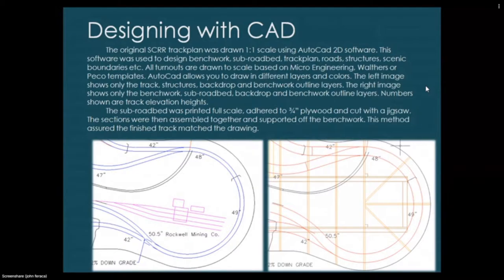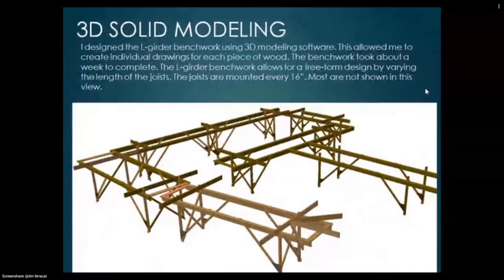AutoCAD allows you to draw in different layers and colors. The left image shows only the track, structures, backdrop, and benchwork outline layers; the right image shows only the benchwork, sub-roadbed, backdrop, and benchwork outline layers — numbers shown are track elevation heights. The sub-roadbed was printed full scale, adhered to three-quarter-inch plywood, and cut out with a jigsaw. The sections were then assembled together and supported off the benchwork, which assured the finished track matched the drawing.